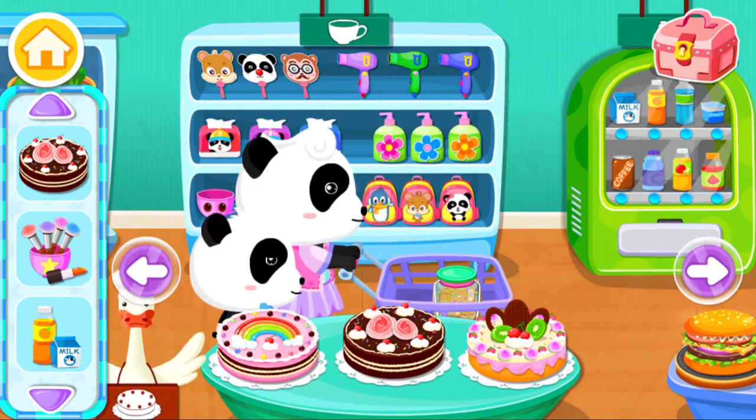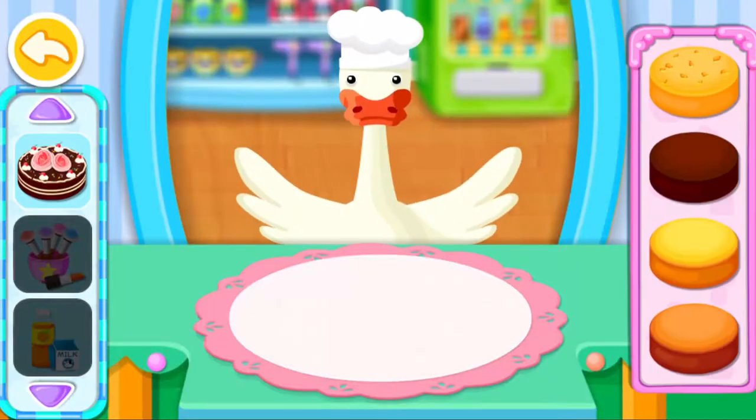Bread and cakes! Design your own cake. Take a peek!